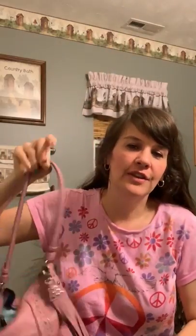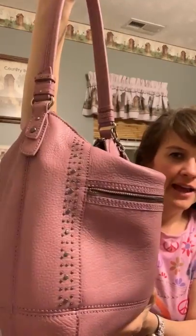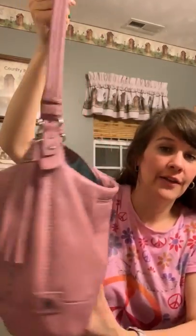The very first one I want to show is the one I'm currently using. This is by Sack. It is the Sequoia Hobo and it is in a really pretty mauve color with stud detail down the sides, a zipper pocket on the front, and a cell phone pocket on the back.